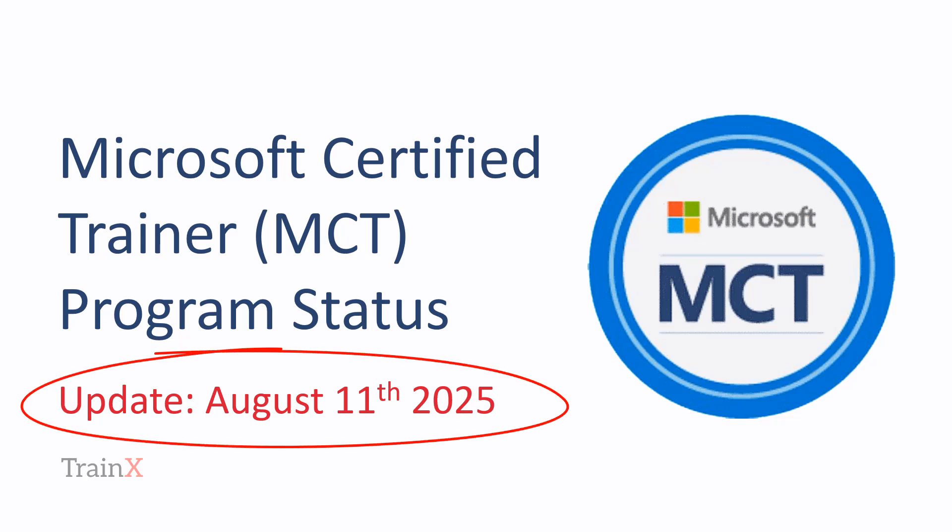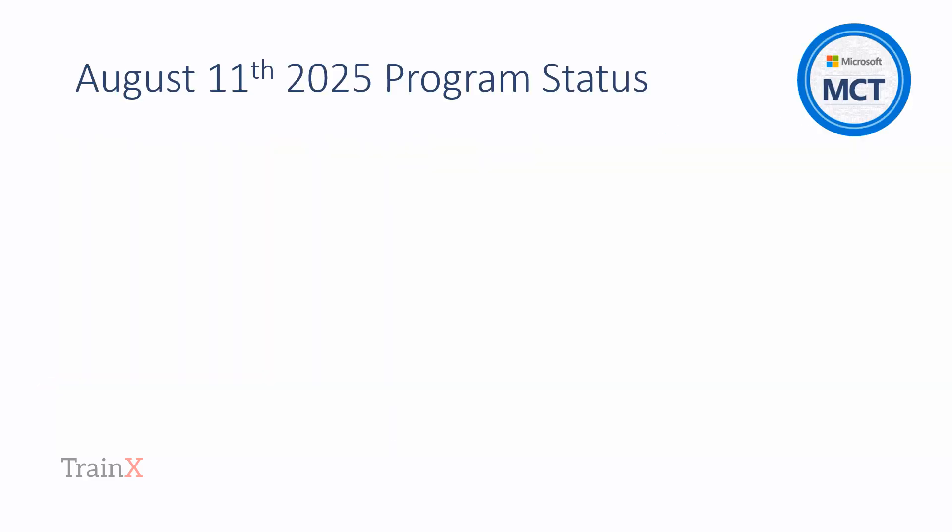How to become a Microsoft Certified Trainer, MCT — latest update for August 11th, 2025. We checked in with Microsoft's Instructional Skills Certificate Provider Program this morning to ensure this information is the latest. We'll provide further update videos as soon as we're aware of fresh updates. Please subscribe now to keep up to date.